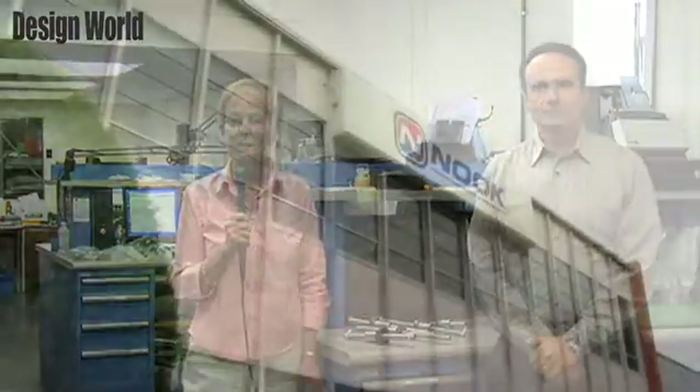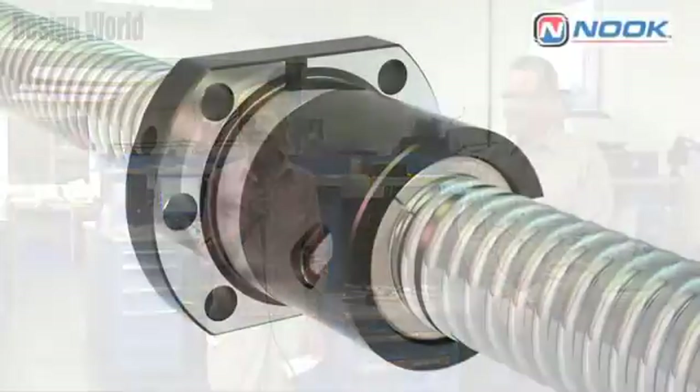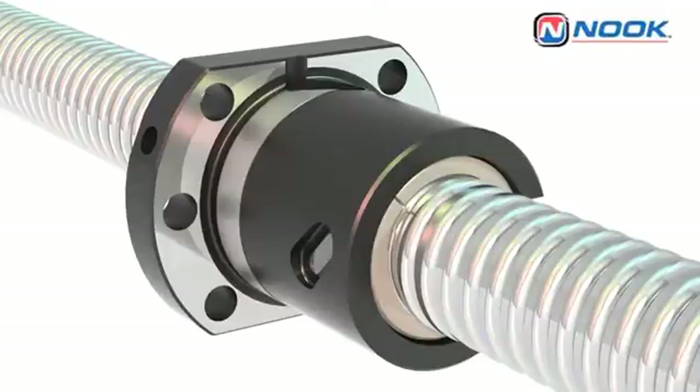Hi, I'm Laura Karabine, Senior Editor of Design World Magazine. I'm here at Nook Industries, located in Cleveland, Ohio. Nook is a manufacturer of mechanical and electromechanical actuators, assemblies, and components. I'm here with Alex Bargalin, and he's going to tell us about a new precision metric ballscrew.